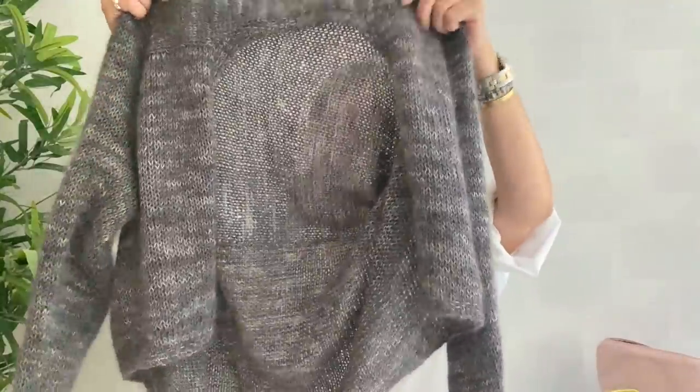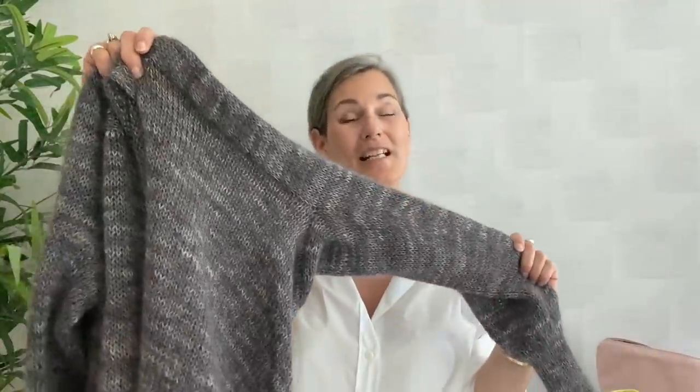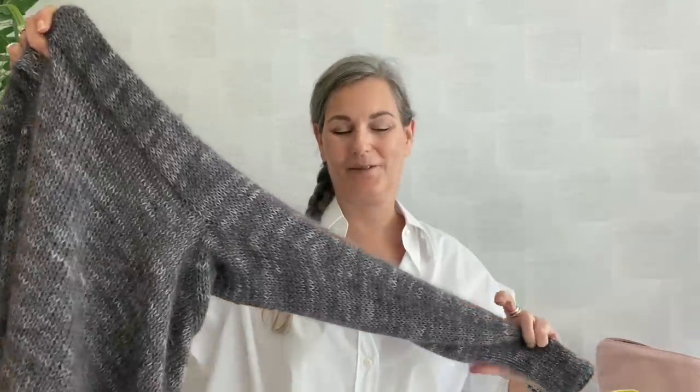I am going to send it out in testing in the beginning of next week. So if you're interested in test knitting this, you can send me an email at pia.50fabulous.dk. I do have some of the testers already, but there are a few spots available.